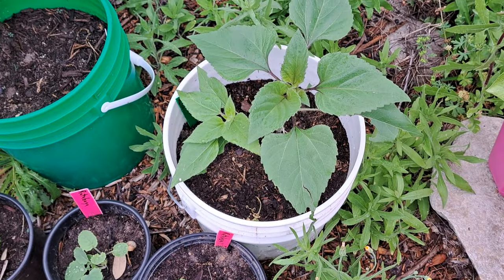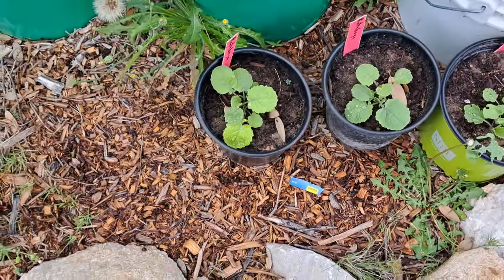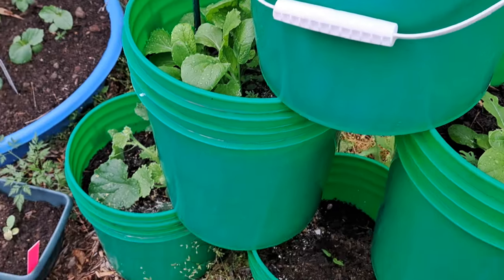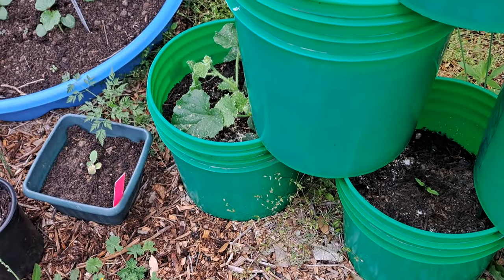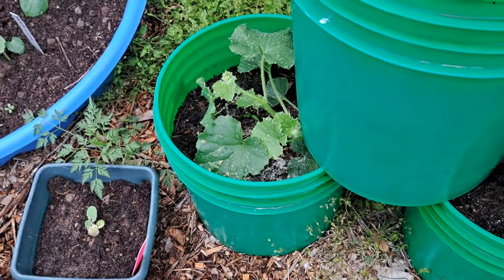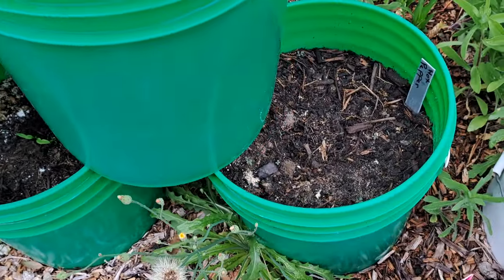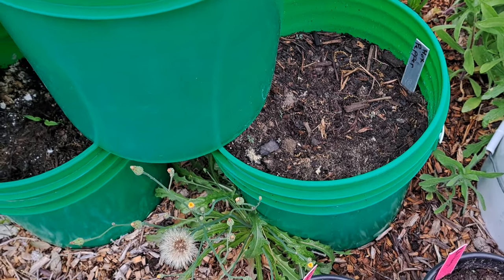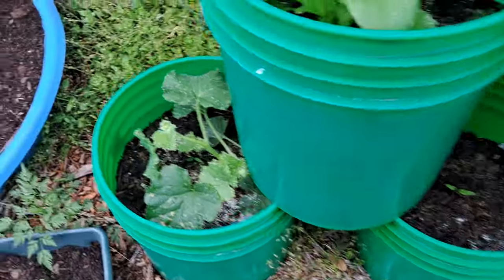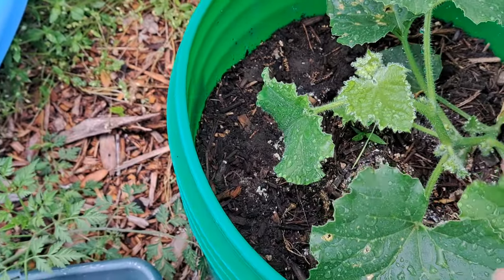Volunteer sunflowers right there y'all. My parsnips in the little pots, my greens in the top three. I've got some kind of melon down there that voluntarily came up with a pepper plant in the middle - I should have some pepper seed coming up here pretty soon because all three bottom pots were planted with hot peppers, and then we had this volunteer plant come up.